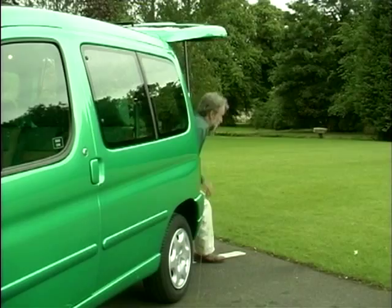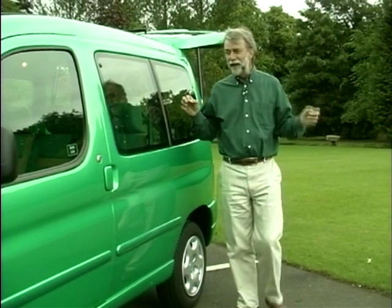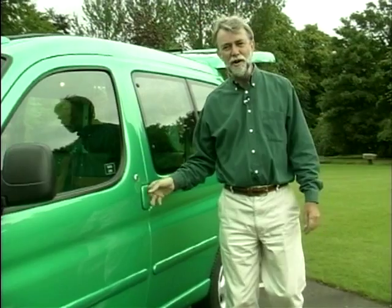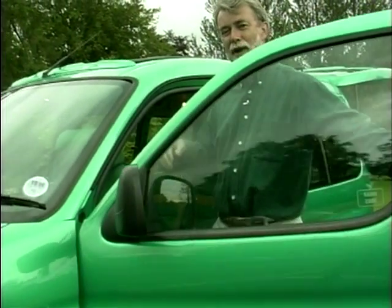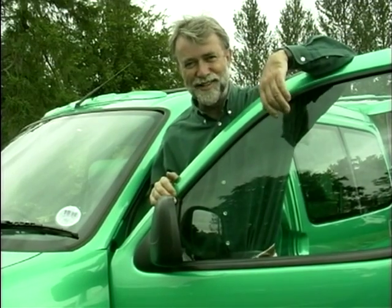Why? Well in the first place it's a fun vehicle with three bright exterior colours and a colour-coded interior. In the second place there's just acres of room in this thing.